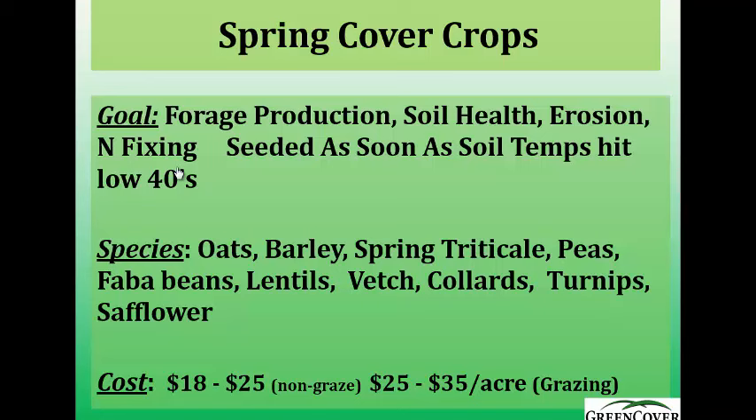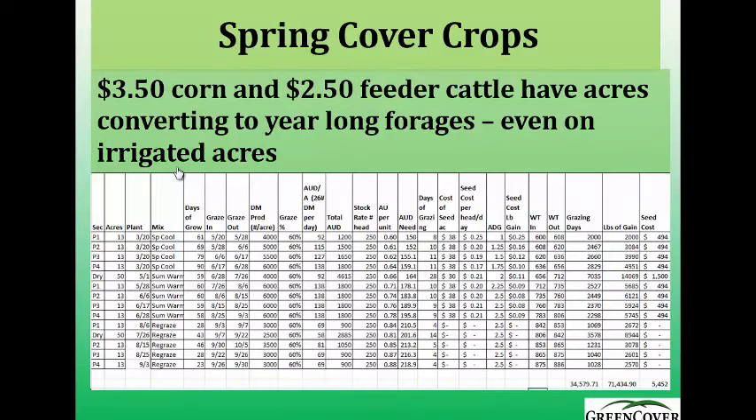Spring cover crops are the season we're in right now. We're selling a lot for forage production — oats, barley, spring triticale, peas, fava beans, lentils, vetch, collards — basically any cool season plant species. A big phenomenon this year is acres being converted from corn production to annual forage production. I'm working with at least five different guys and 15 pivots — 250 bushel corn production acres — converting to forages because they're convinced they can make more money grazing livestock on those acres than growing irrigated corn. And I think they're right.